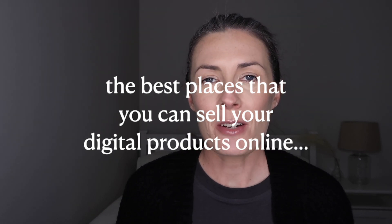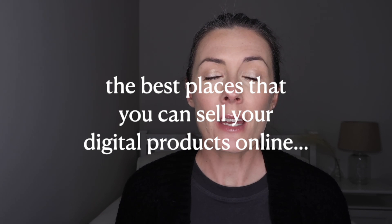Welcome to my channel. My name is Caroline and a lot of the content that I create for this YouTube channel is usually around creating and publishing books on Amazon KDP. But around a month ago, I did a couple of videos about digital products and the types of digital products that you can make money with.